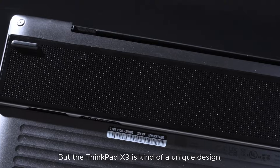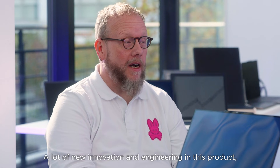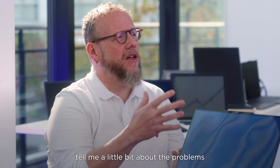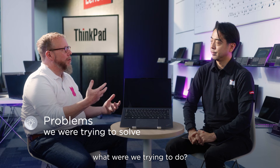The ThinkPad X9 is a kind of unique design to appeal to a new type of customers. There's a lot of new innovation and engineering in this product. But in general, tell me a little bit about the problems we were trying to solve — what were we trying to do?